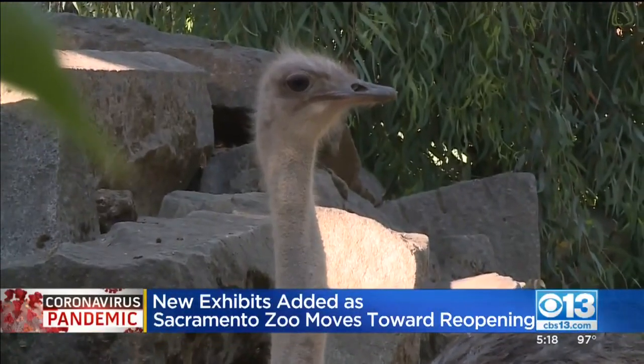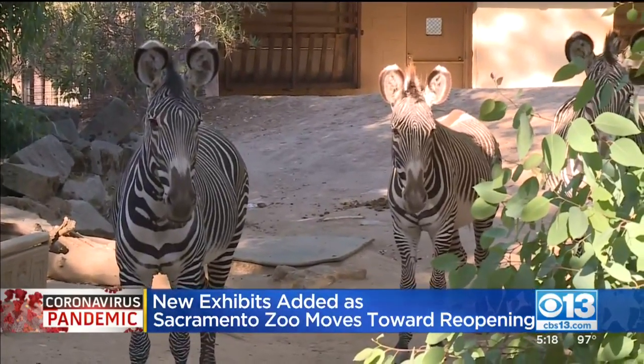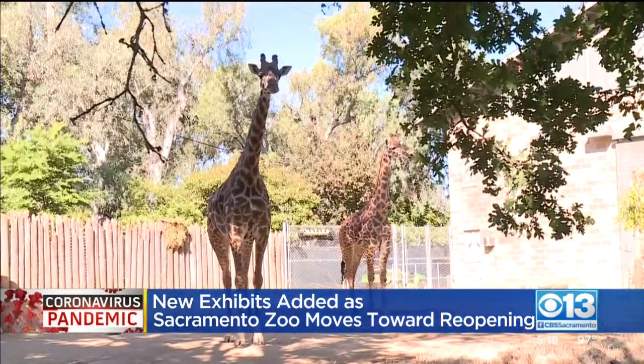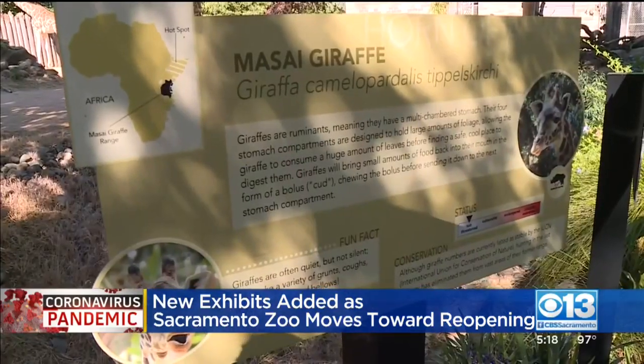Cinnamon and Clove are two sisters that recently moved in with the zebras. The zoo has also made a number of other changes to help keep staff and guests safe, as well as remind everyone to stay socially distant.